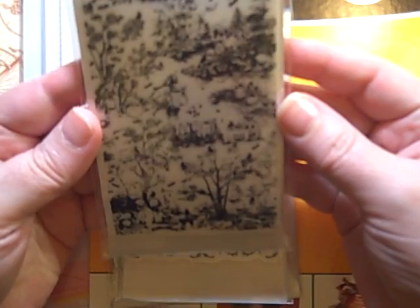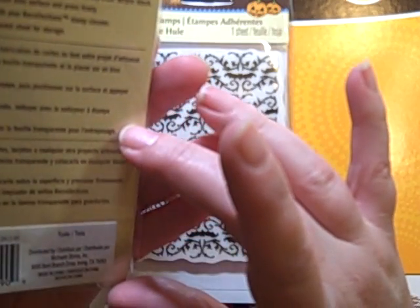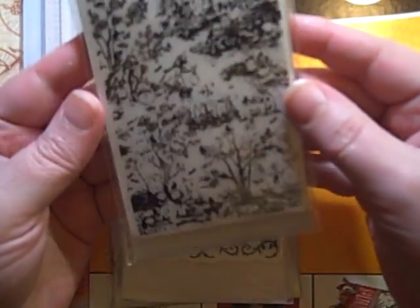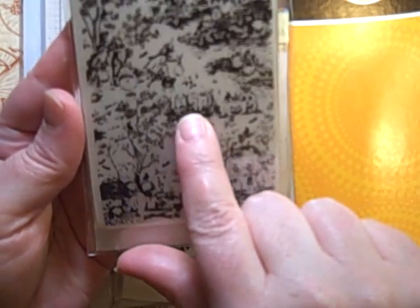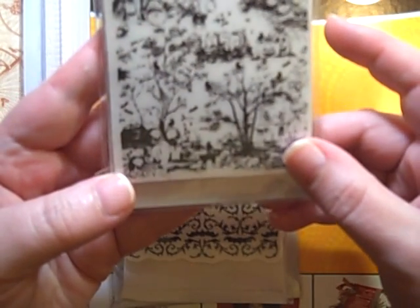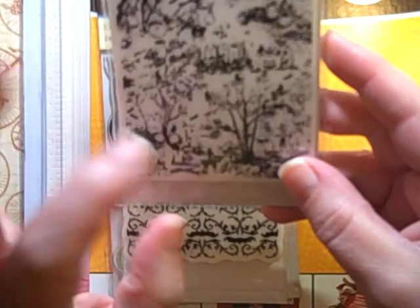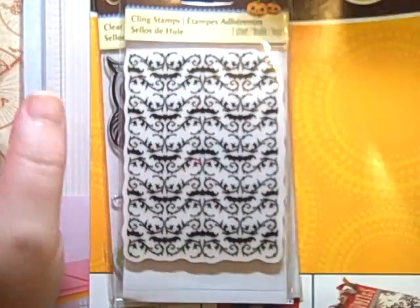Same with these — I got some really cool ones this year. This one is like a toile, and they actually named it Toile. If you notice, there's like a grave site and they're trick-or-treating. I just thought this was really, really cool. And here's the skulls and a spider web — I really, really like that one.